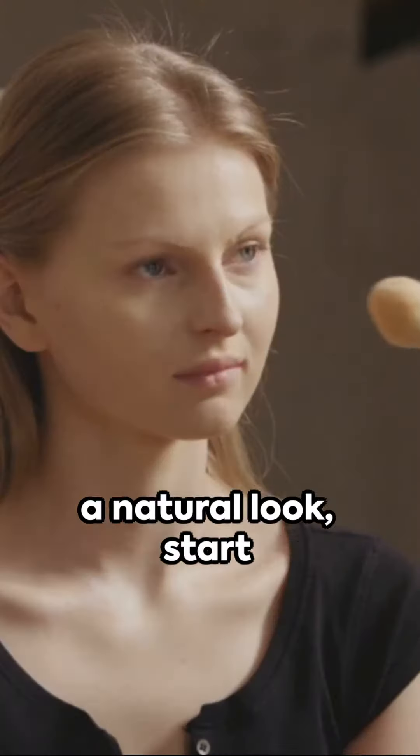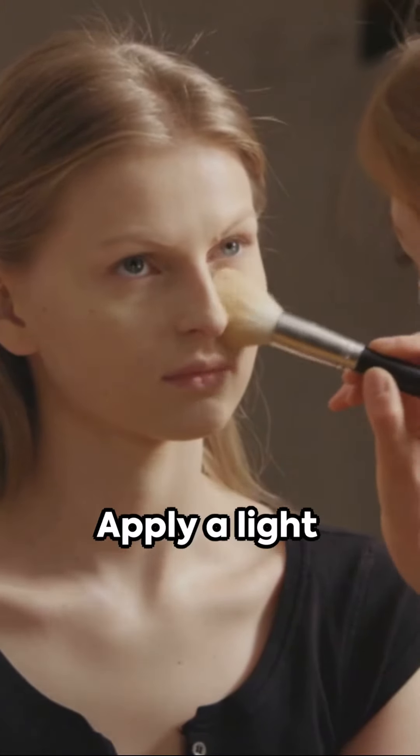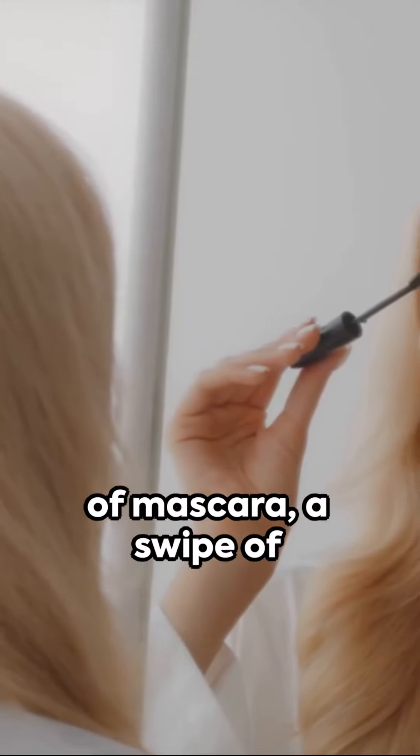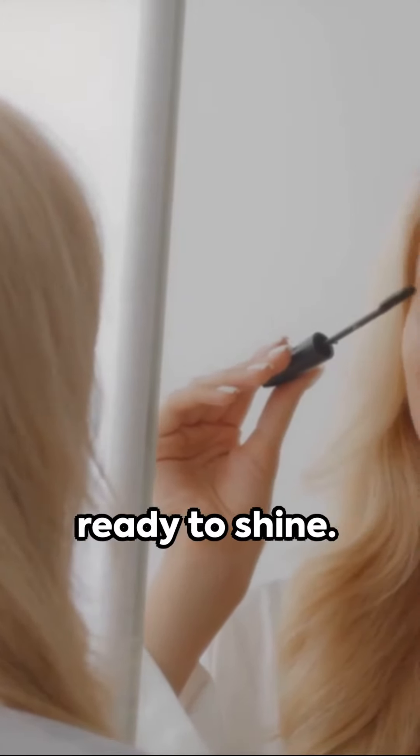For a natural look, start with a moisturizer and primer. Apply a light foundation that matches your skin tone, a touch of mascara, a swipe of lip balm, and you're ready to shine.